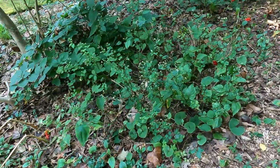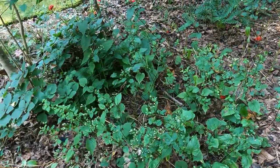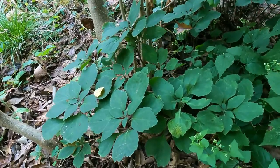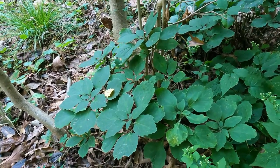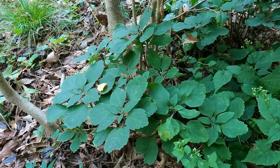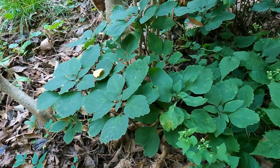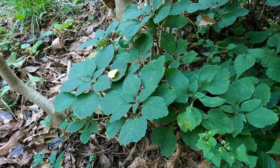Then we have White Wood Aster about to put on a big show down here if I can keep the deer off of it. This is a fantastic plant. Right here, this is a native Pachysandra. There is absolutely no reason to plant the Japanese Pachysandra because that's invasive. And when we have a native that is actually way more beautiful — look at how layered those leaves are on top of each other.